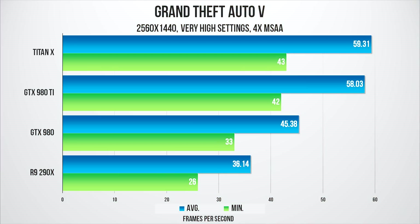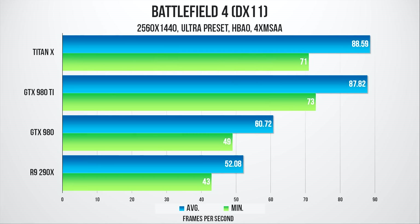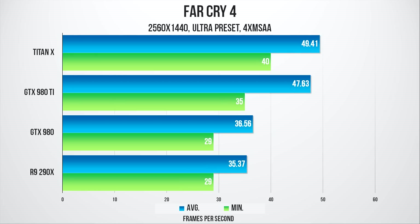As expected, the 980 Ti is just a few frames below the Titan X on average across all of our benchmarks — they are practically neck-to-neck — and this certainly feels like a new flagship GPU simply based on the price. You are looking at around 36% better performance across the board compared to the 980, and it'll be very interesting to see what will happen with the Titan X.